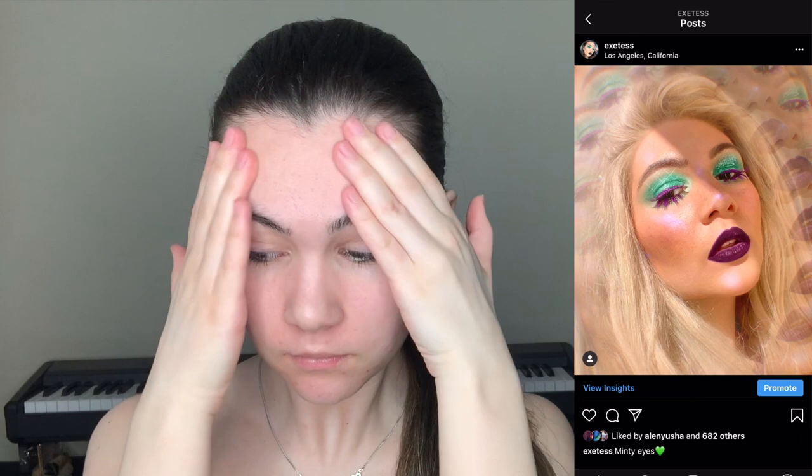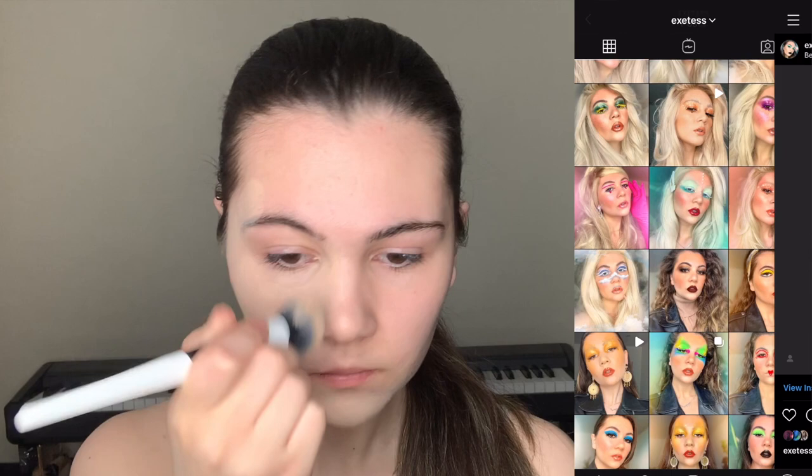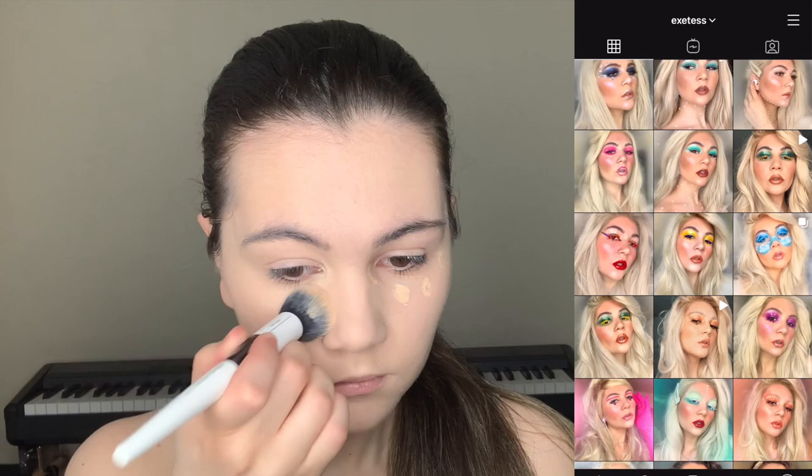Firstly, I'm going to apply primer and this is bamboo cream from Herboria. Next step is foundation and I'm using Conceal and Define Full Coverage Foundation in F2 from Makeup Revolution. Then I'm going to apply concealer — this one from L'Oreal, the Fireball Concealer.